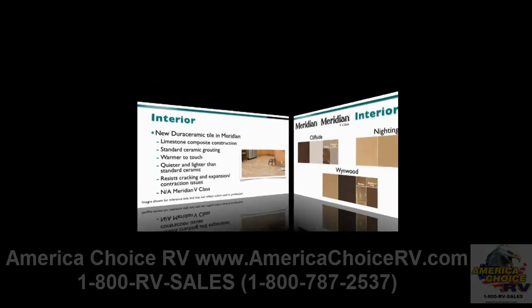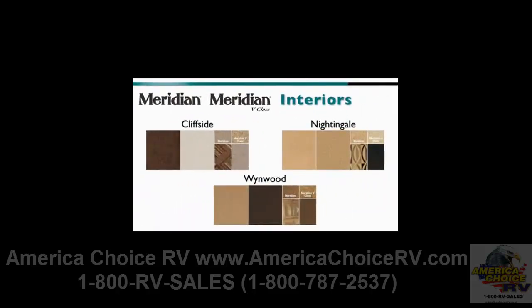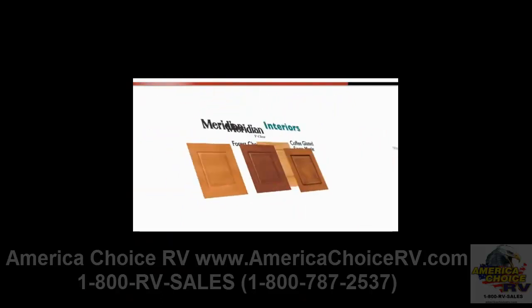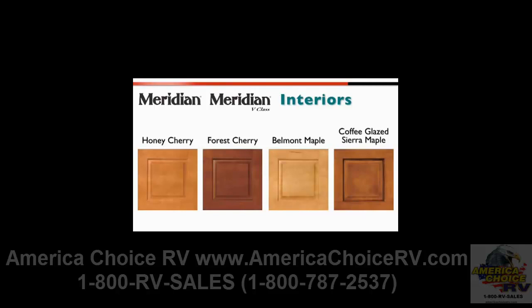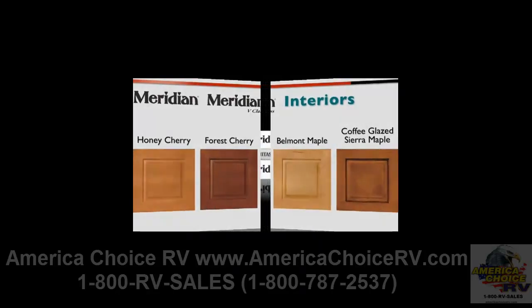For 2011, we're offering three interior colors for the Meridian and Meridian B-Class: Clipsi, Nightingale, and Wynwood. And two wood species with four wood colors: Honey Cherry, Forest Cherry, Belmont Maple, and Coffee-Glazed Sierra Maple.